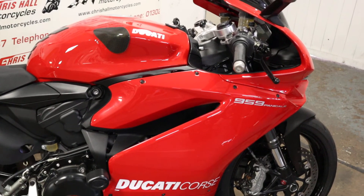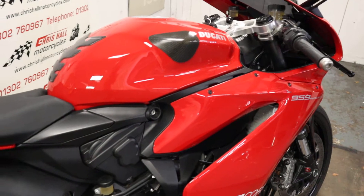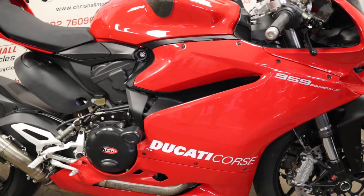This particular bike is showing just over five and a half thousand miles on the clock. It's got six service stamps in the book. Yeah, immaculate bike — immaculate.